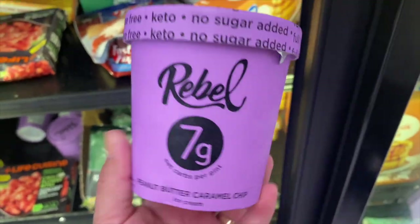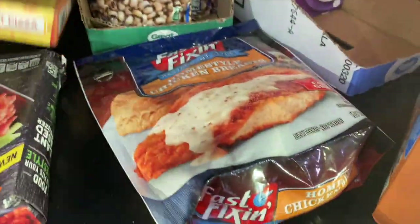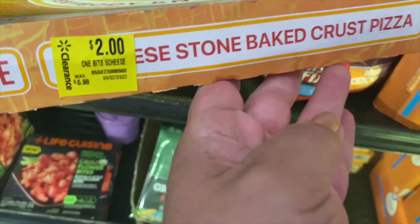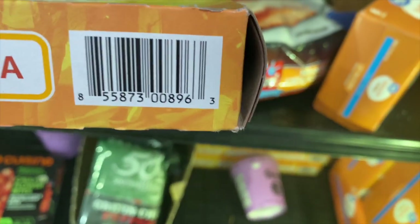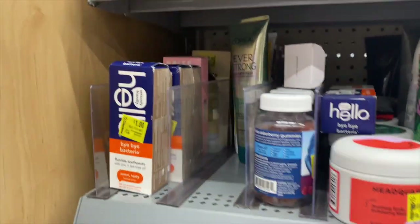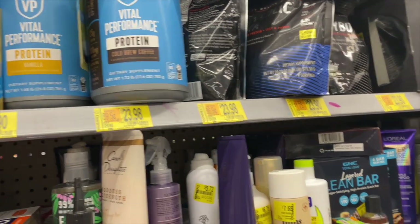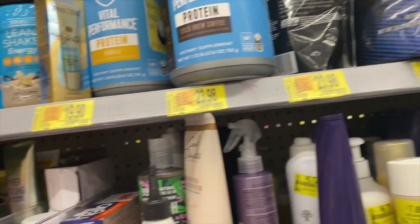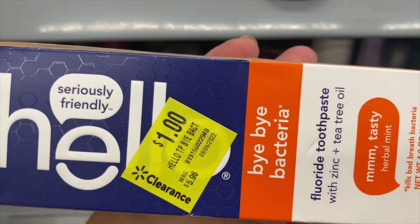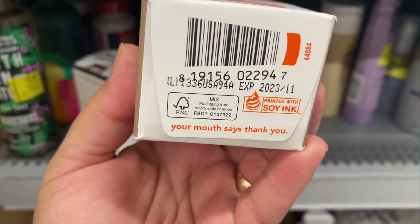Peanut butter caramel chip — this sounds kind of good. Two dollars for the pizza, one bite. So this is $1.60 — there's a barcode right there. Over in the bath and beauty section, this Hello toothpaste is only one dollar — the regular price is $5.96. Here's the barcode.